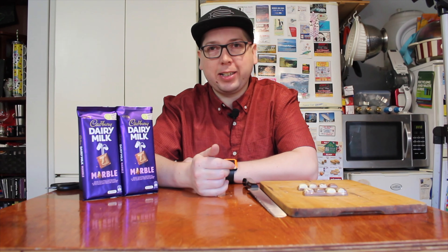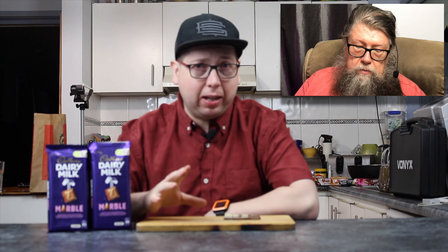Welcome to another episode of Checkout Basket. Today we're checking out — well, it's not new, well it is new — it's back. It's the Cadbury's Dairy Milk Marble chocolate. I didn't even know it went away, which shows you how much I actually go and buy chocolate bars or chocolate blocks. But they did take it away, and they've brought it back. This is what it looks like.